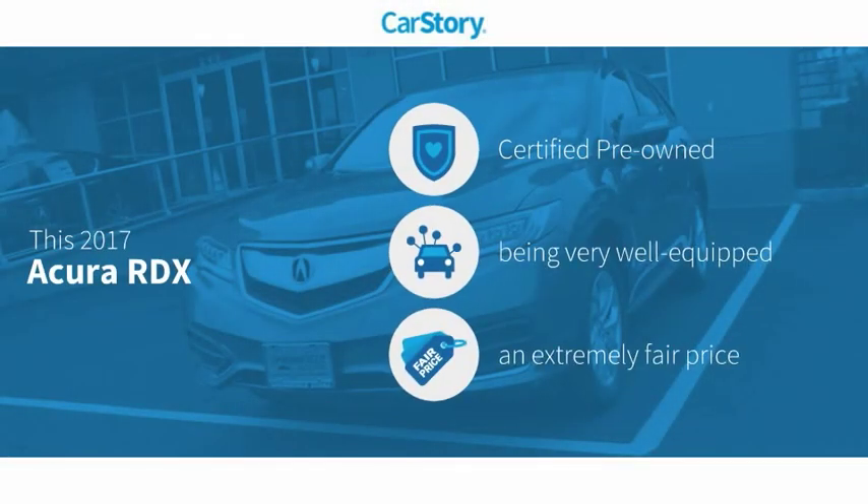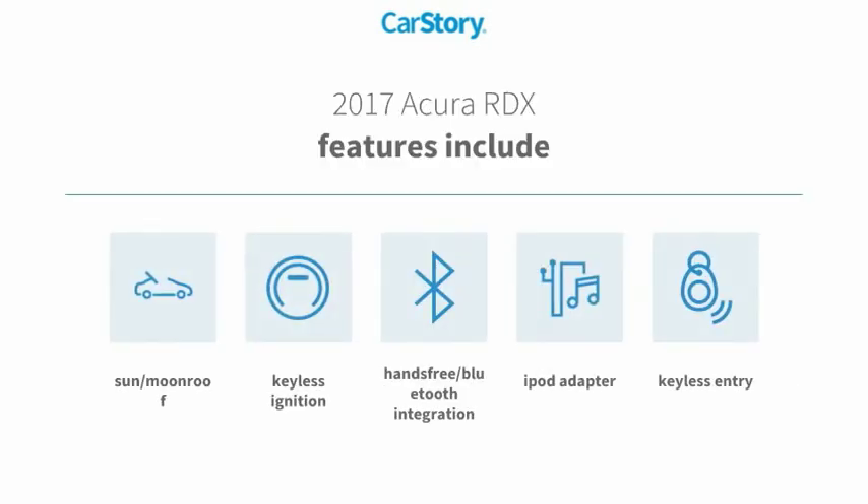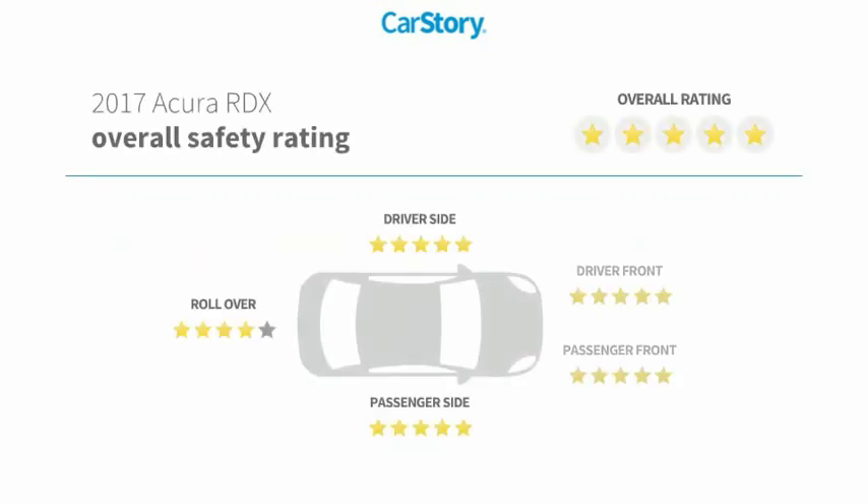CarStory research indicates this vehicle as certified pre-owned, loaded with features, and a fair price. Features also include keyless entry, keyless ignition, iPod adapter, hands-free Bluetooth integration, sun moonroof, and has been listed as an IIHS top safety pick with these ratings.